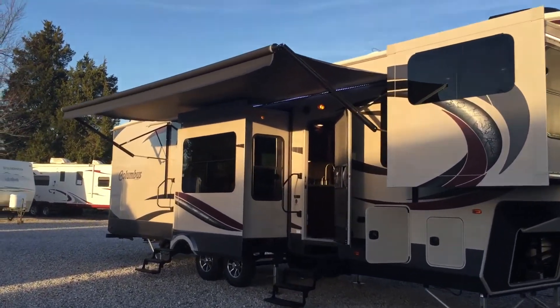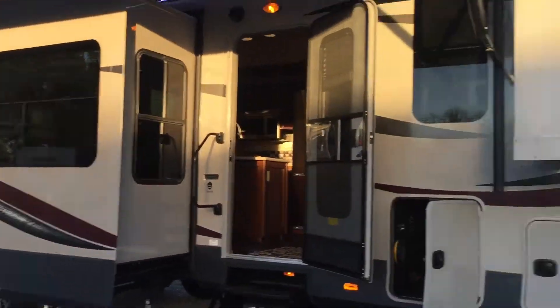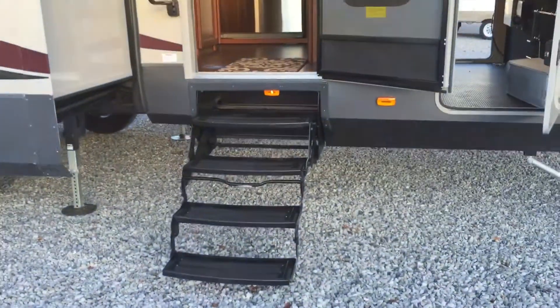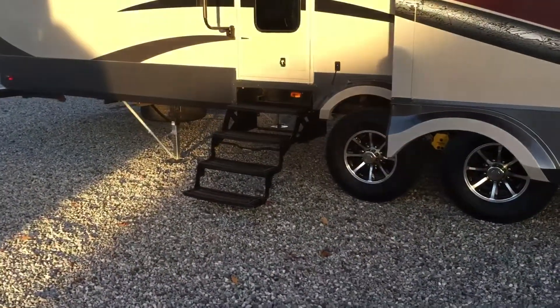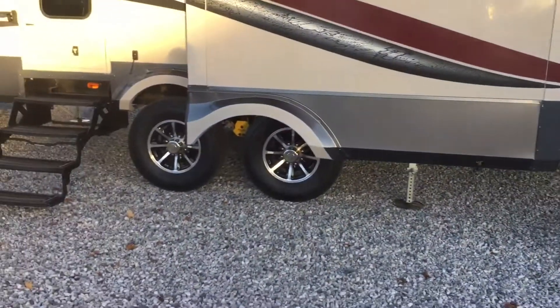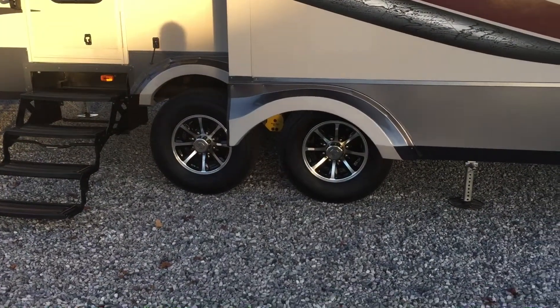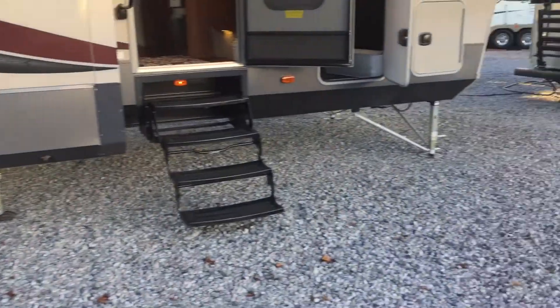Going forward you can see I have the awning out with an LED strip. There are two slides on this side — a kitchen slide and a front living room slide. It has two entry points, both with quad four-step entries and grab handles. You can also see aluminum wheels, the Equiflex stabilization system on the axles, and it has six-point leveling.